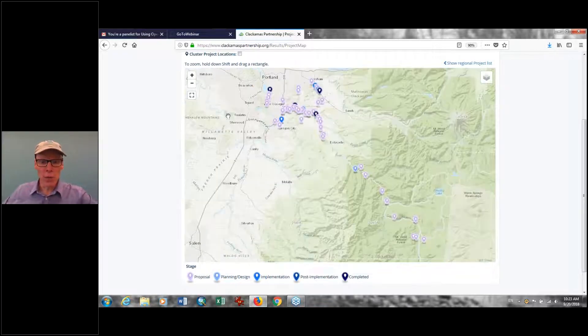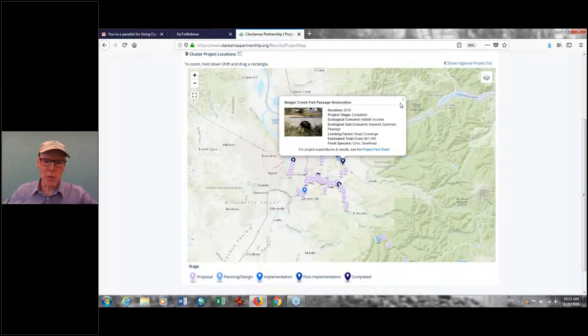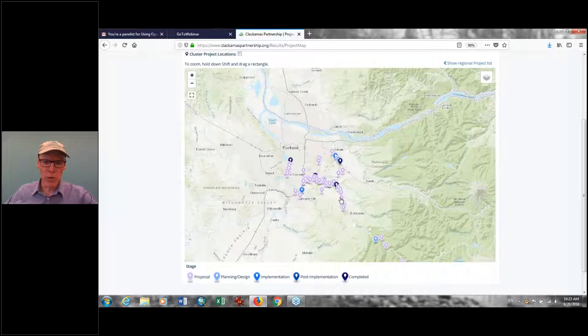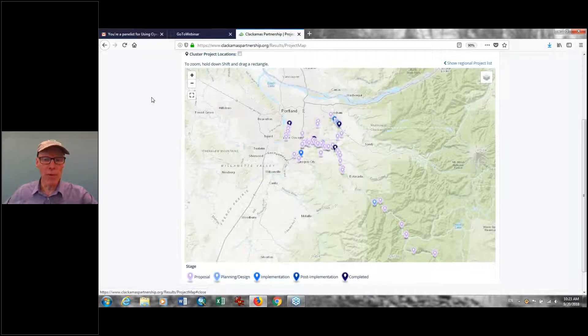There are different color-coded projects. For instance, if I click on this dark blue project, this is a project that's already been completed. Some of the lighter colored ones are proposed projects. When we put this together, this is primarily about the Focus Investment Partnership, so we have quite a few proposed projects here — that's what the light colored projects are.